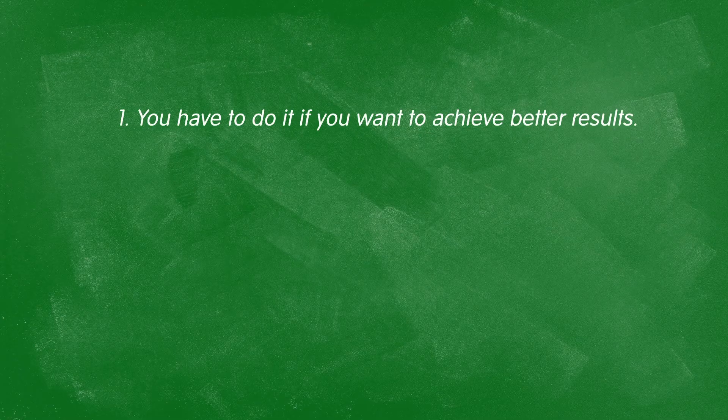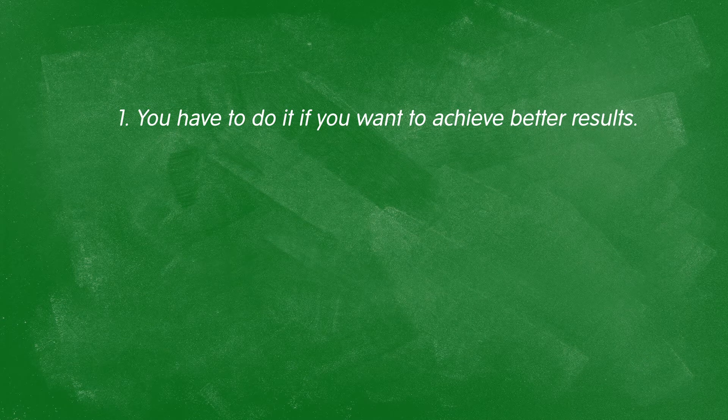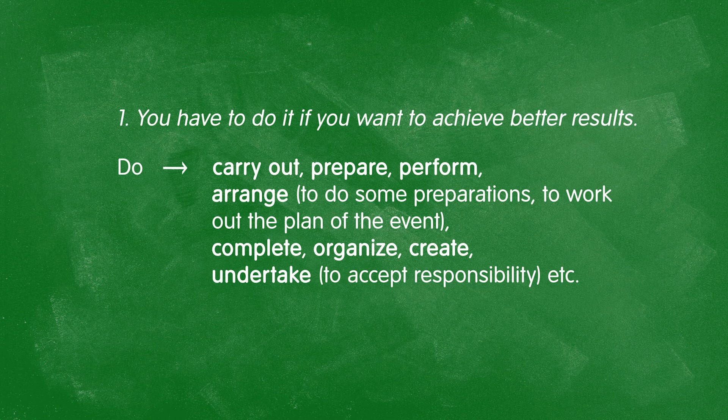Now let's move on to verbs. "You have to do it if you want to achieve better results." "Do" can stand for literally any action in English, especially when being lazy with grammar. Because it's so general, replace it with something more informative: carry out, prepare, perform, arrange — meaning to do some preparations or work out a plan — as well as complete, organize, create, or undertake, meaning to accept responsibility.